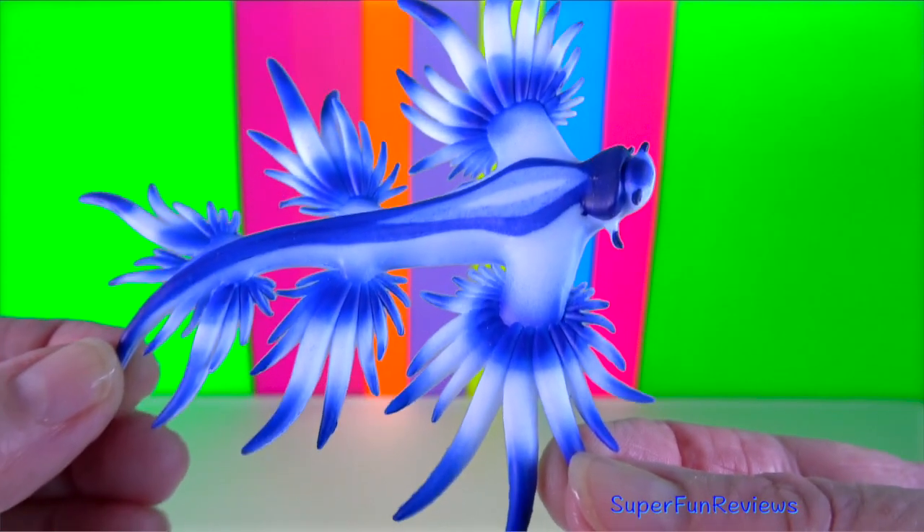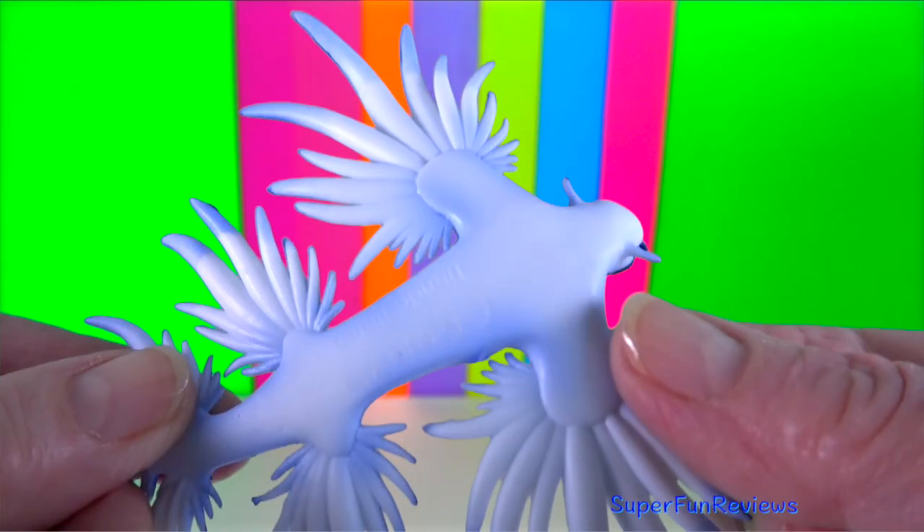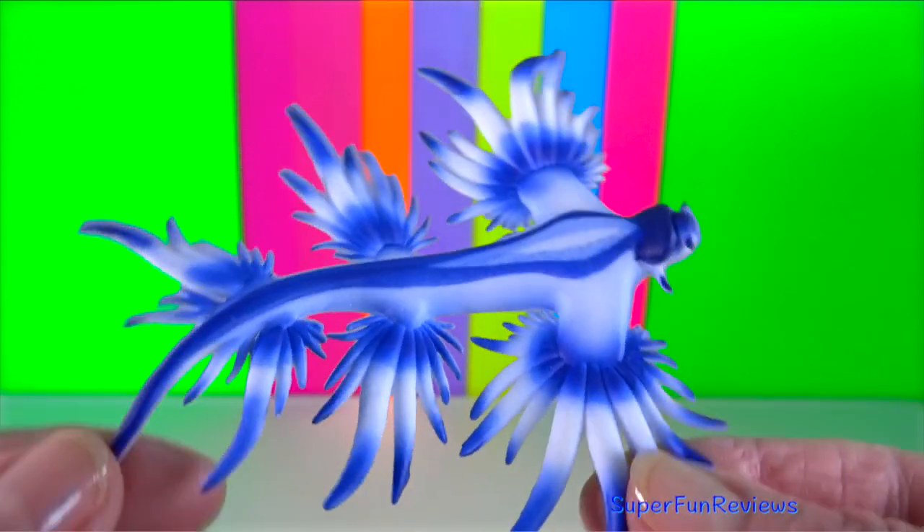Blue sea dragon swallows air bubbles that allow it to float on the ocean surface upside down. So the interesting blue and white colour is actually the bottom side of the blue dragon.